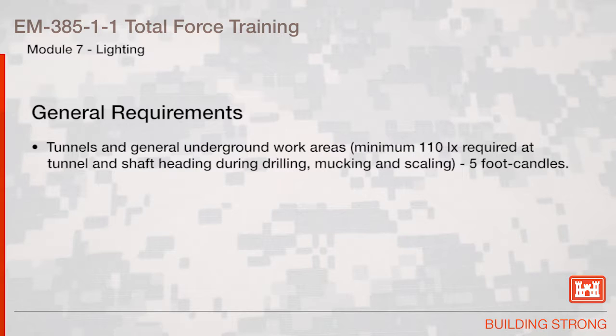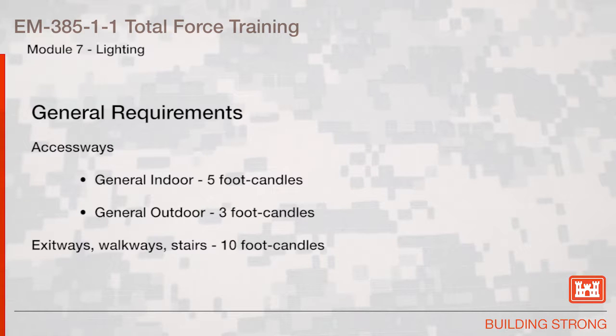Tunnels and general underground work areas: minimum 110 lux required at tunnel and shaft heading during drilling, mucking, and scaling — 5 foot-candles. Access ways, general indoor: 5 foot-candles; general outdoor: 3 foot-candles. Exit ways, walkways, stairs: 10 foot-candles.